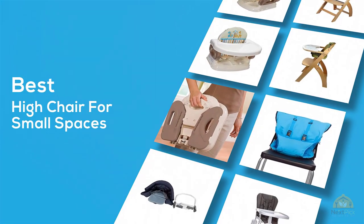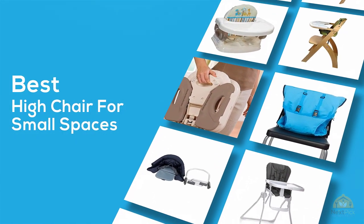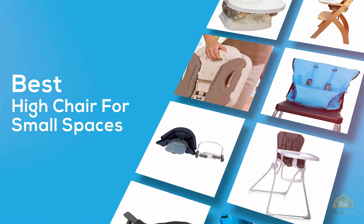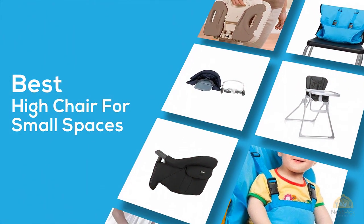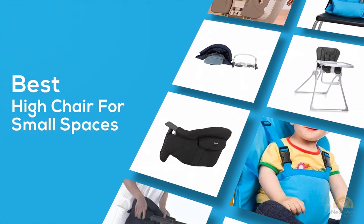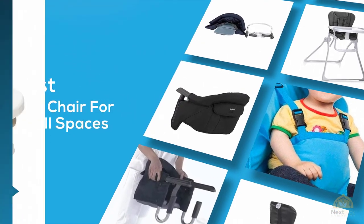If you're looking for the best high-quality chair for small spaces, here's a collection that you've got to see. Let's get started — at any time you can click the circle for more info and real-time deals.